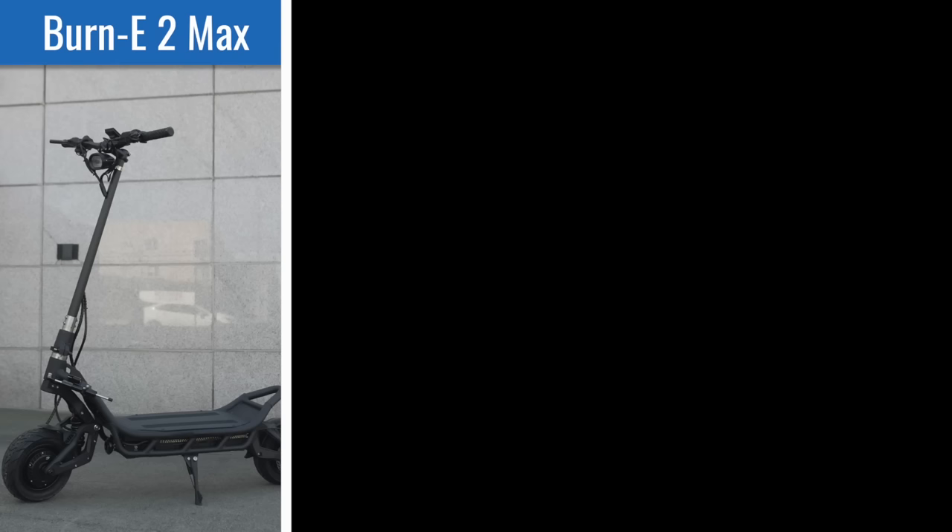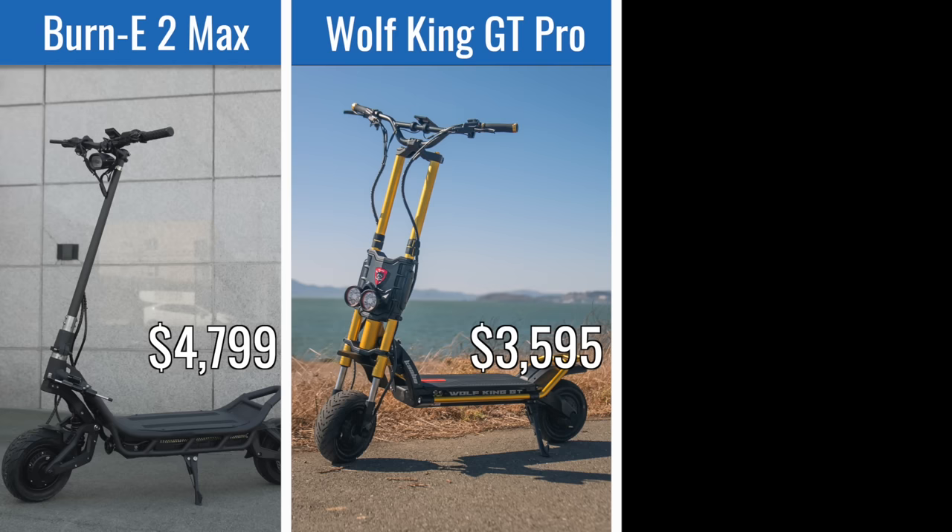Here are a few other beast scooters with similar performance. The Nami Burn E2 Max offers name-brand battery and higher top speed, but at a higher price. The Wolf King GT Pro has the best high-speed stability, but is 25 pounds heavier and more difficult to ride. The Dualtron Thunder 2 offers 10 miles more range, but is slower to 30 miles per hour and has less comfortable ergonomics.